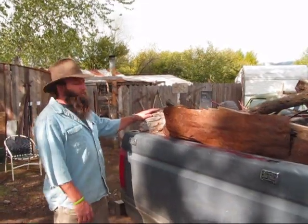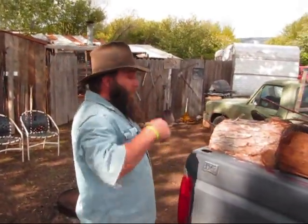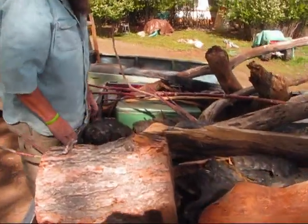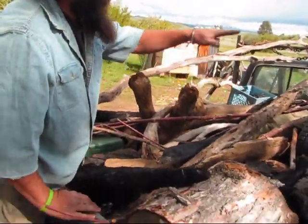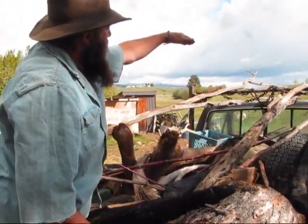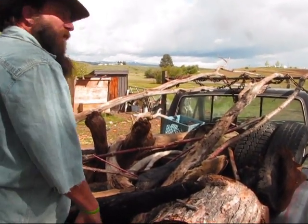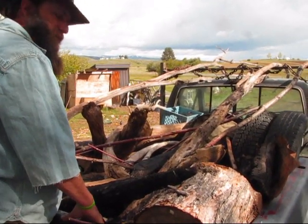We're back down to the homestead now. This is the haul — got a bunch of firewood, bunch more biochar, a lot of different building stuff. I got these draped all the way up and over. We got some funny looks coming down the highway, but got them draped up over the top. Pretty good load today. Been rained on, snowed on, sunshine — been great.